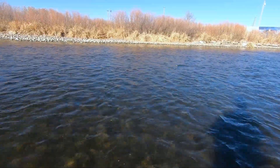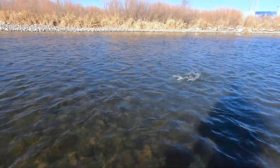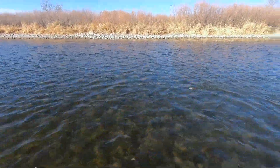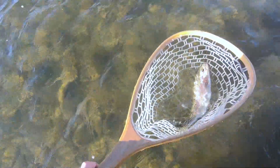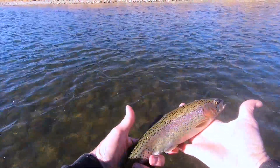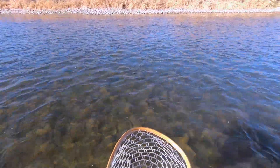Come on buddy, that's a nice fish. There we go, we got him guys — nice stocky rainbow. Let's see if we can find that fly in him. Nice rainbow, nice fish. Let him go — see you later buddy, thanks for playing along with me, that was fun.